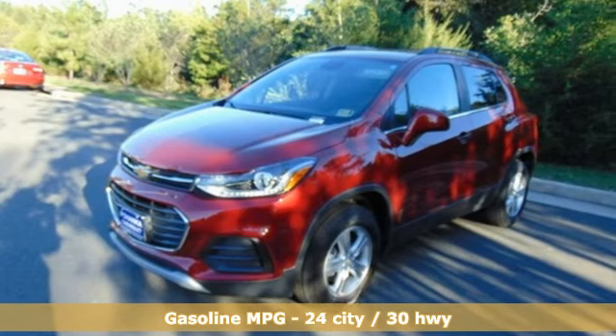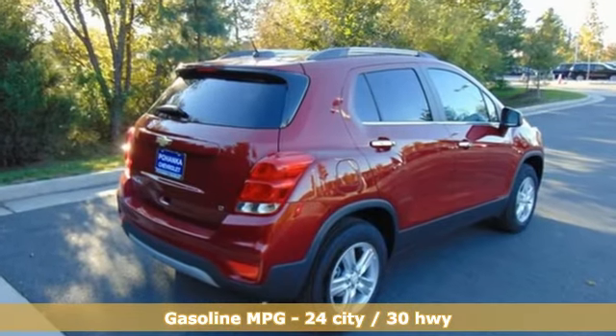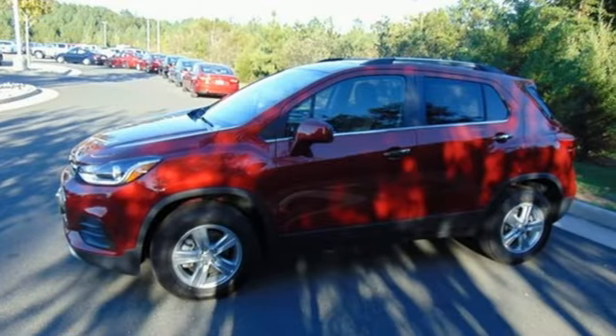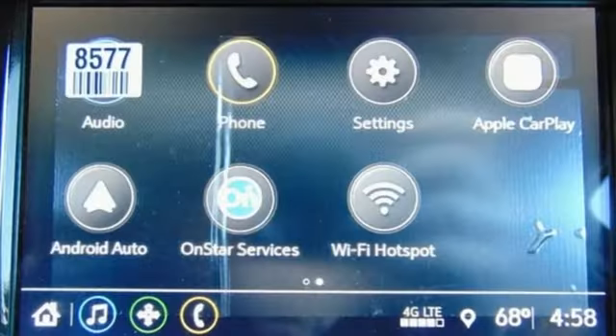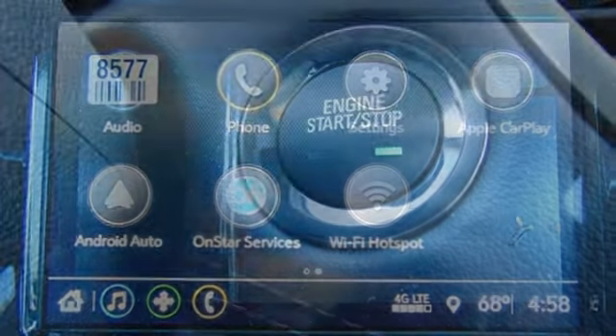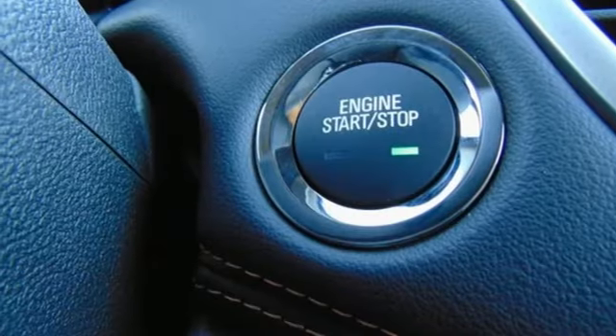Turbo inline four-cylinder engine. Manual tilting steering column. Streaming audio. Manual telescoping steering column. Wi-Fi hotspot. External memory control. Power sliding sunroof. Wireless phone connectivity. And power heated mirrors.